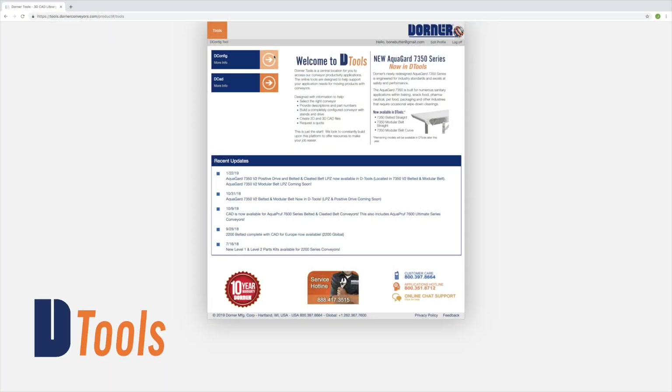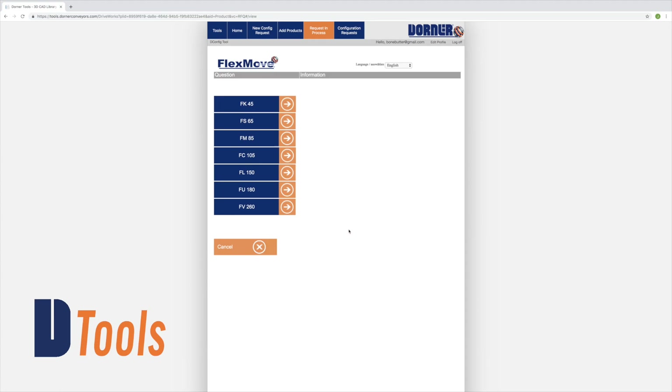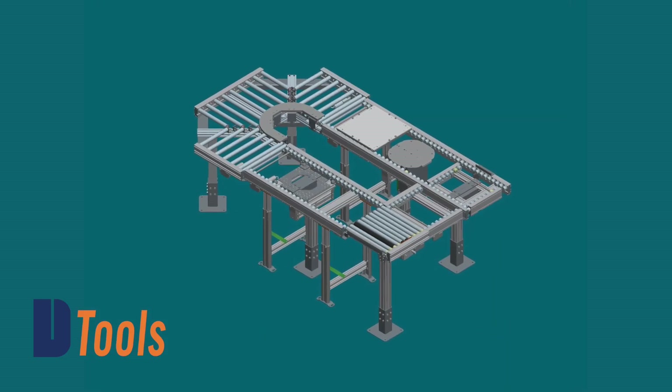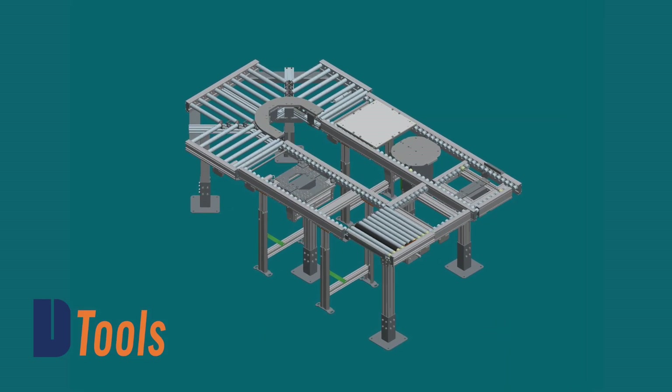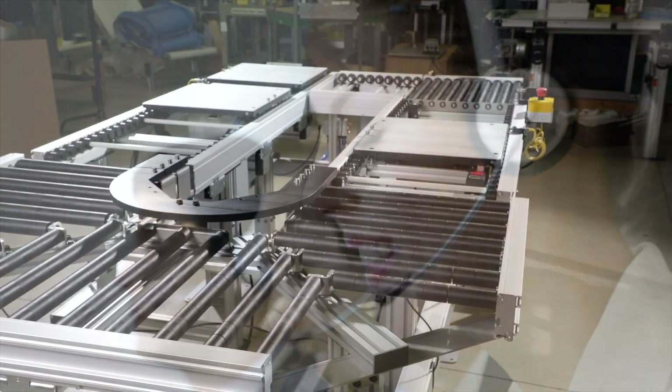Using Dorner's online configurator, you can design and engineer simple or complex conveyors to meet your needs in minutes. The industry leading tool delivers a complete 3D CAD assembly model for instant validation of fit. Talk to a Dorner representative today to find out if the ERT250 is the right solution for your application.